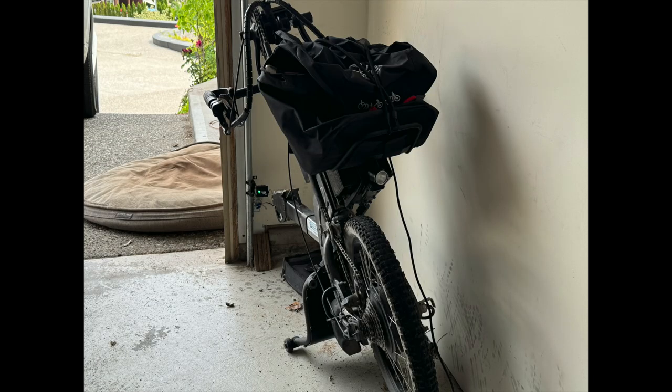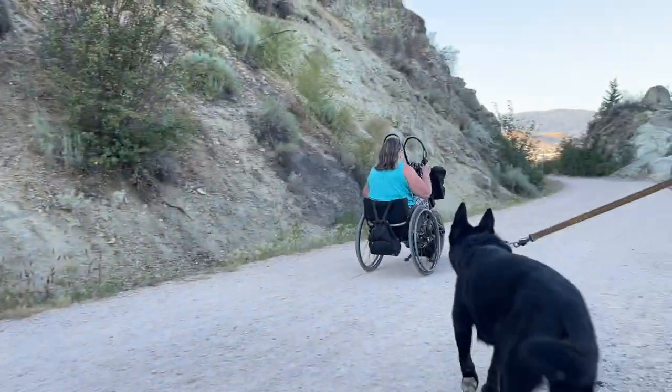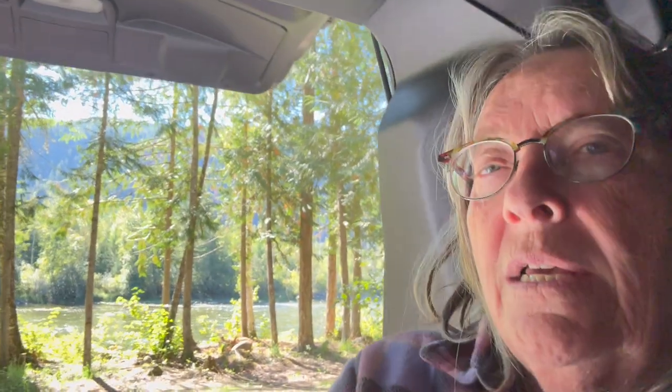It is an actual bike that I pedal, but it has electric assist and it also has a throttle. I've been really enjoying it. I mainly bought it so that I could get in and out of my house at home because my driveway is so steep. The only way I can come home is by driving into the garage. I bought this so that I could actually go for walks or wheel to get my groceries or whatever. But I've only been able to use it from home because it's really heavy and I can't get it into my van.